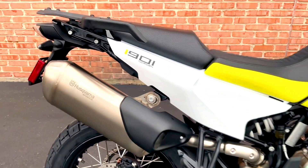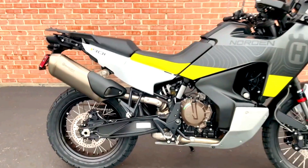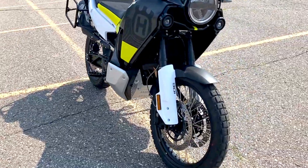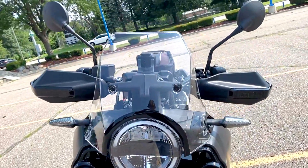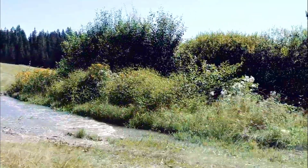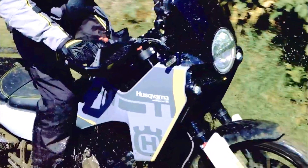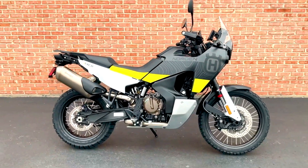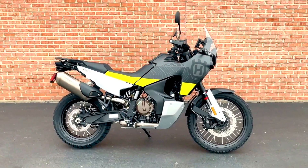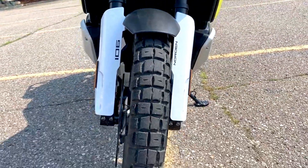Welcome to our channel. Today we're diving into one of the most exciting new releases for 2024, the Husqvarna Norden 901. If you're passionate about adventure biking, this bike is poised to make a significant impact. Husqvarna has long been known for its commitment to performance and innovation, and the Norden 901 is no exception. Let's explore its features, specs, and pricing to see why this bike might just be your next two-wheeled adventure companion.